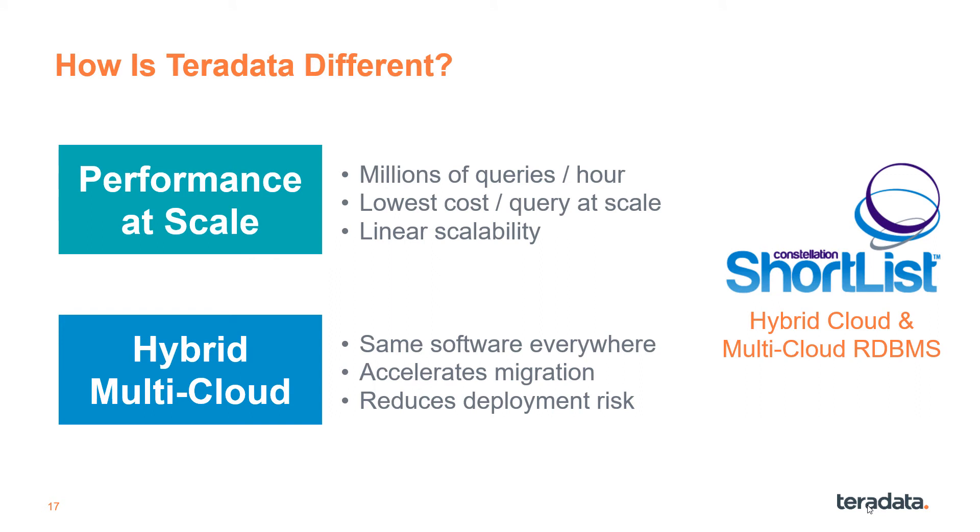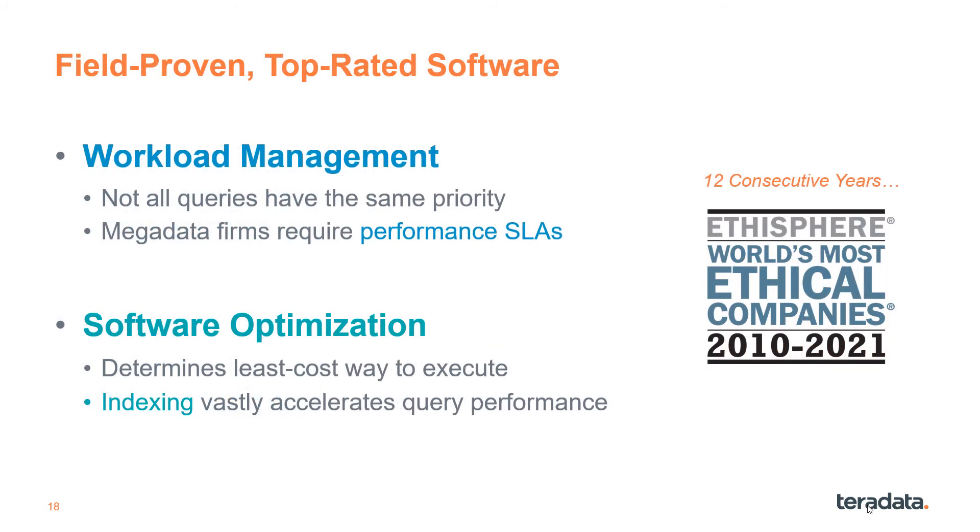How is Teradata different? We can boil it down to two key areas. Performance at scale is what we're known for — millions of queries an hour, which other databases just cannot handle. Hybrid multicloud is important because consistent software everywhere across every deployment option means migrating workloads is faster and lower risk. We're well known for workload management to prioritize queries and enforce performance SLAs. Our software optimizer determines the least-cost query execution path, and coupled with indexing, these features magnify performance without adding costly compute resources.